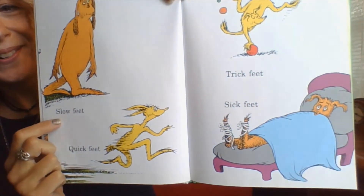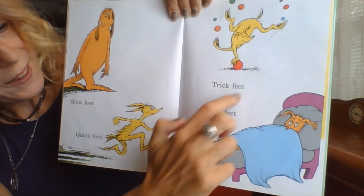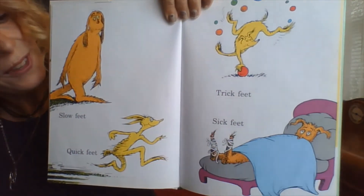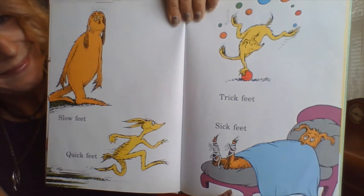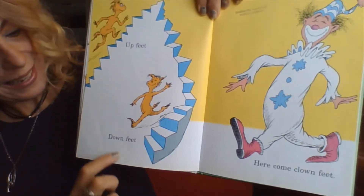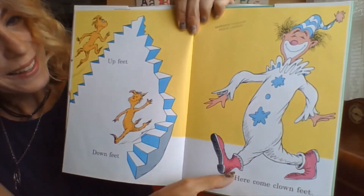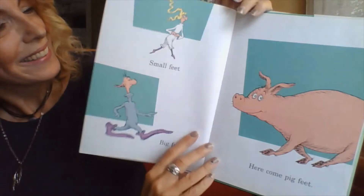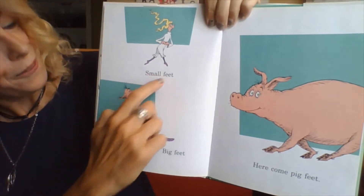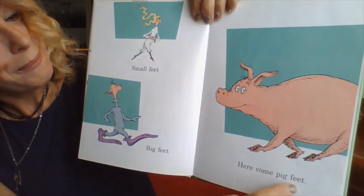Slow feet, quick feet, trick feet, sick feet. Up feet, down feet. Here come clown feet. Look at the size of those feet there. Small feet, big feet. Here come pig feet.